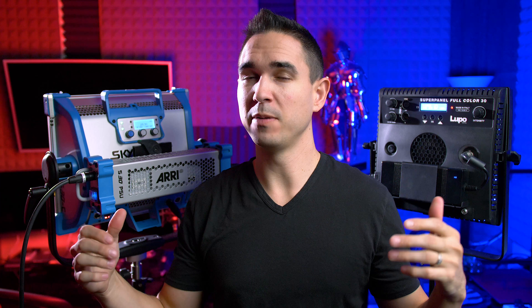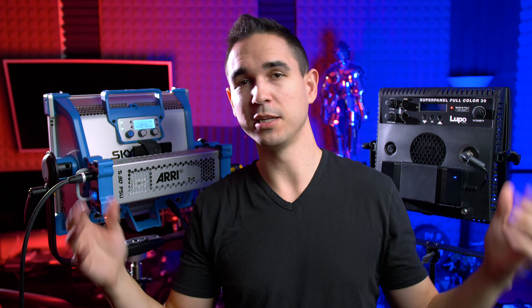I'm not going to go over every individual feature that each of these both share. If you want to see my full overview of the Lupo SuperPanel Full Color 30, go ahead and click the link in the description and watch that one. I realized after the fact that I recorded most of the talking points of this video with these lights turned off behind me, but it probably would have been a lot more interesting to have them on. So I'm just putting this in here before I go through the whole thing so you can appreciate the colors.